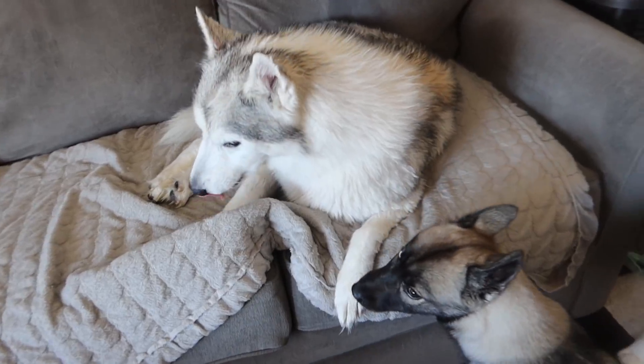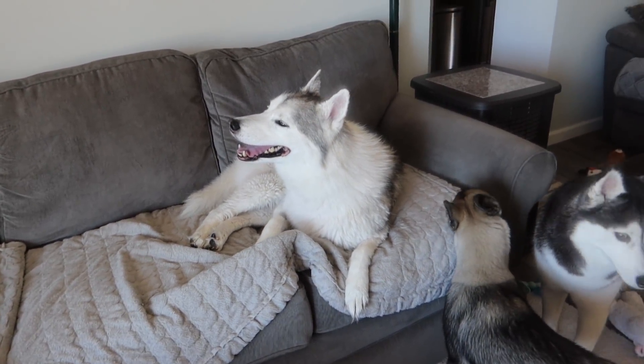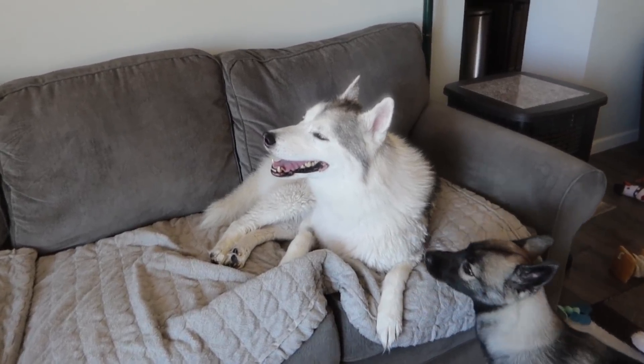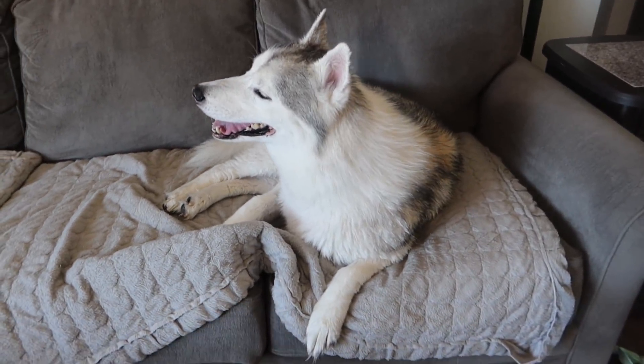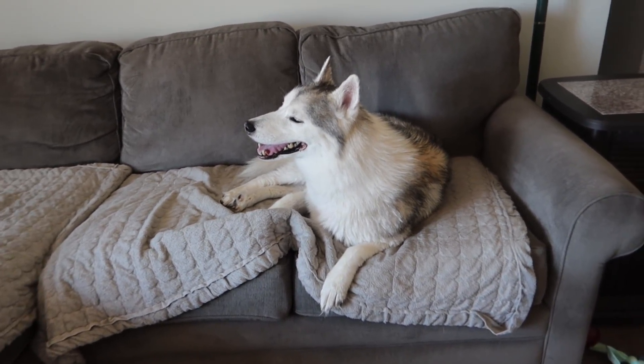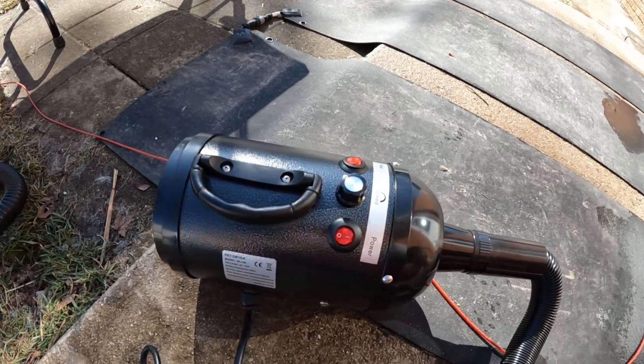So Memphis got a bath and now we gotta go blow out her coat. Daddy just got home, hopefully with some maple syrup to start boiling. You're already beautiful — you're way whiter than you were. That white on white shampoo is insane. She got white on white shampoo and some conditioner. Alright, let's go dry off. I've got everything hooked up.